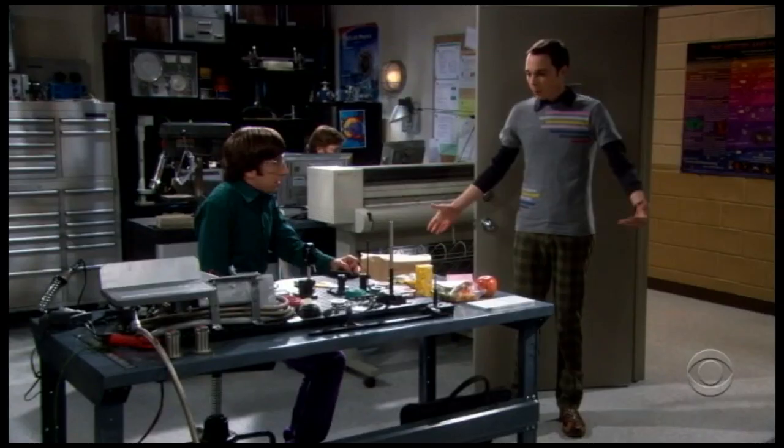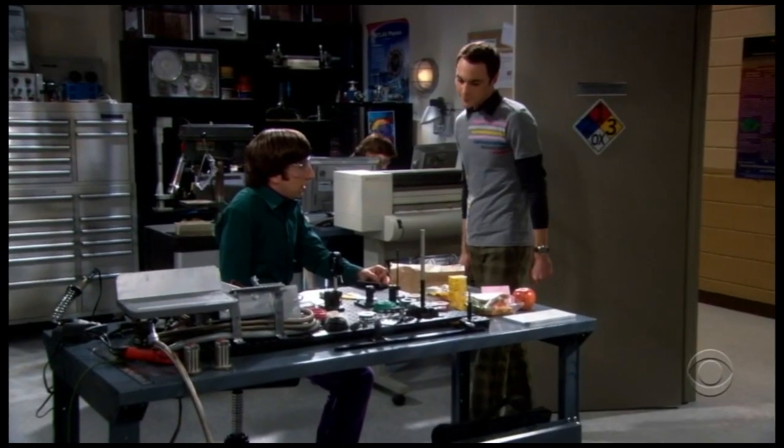Sheldon, what are you doing here? I just came by to say hello. I've been in this lab for three years. You've never come by to say hello. Well, up until now I've had better things to do.